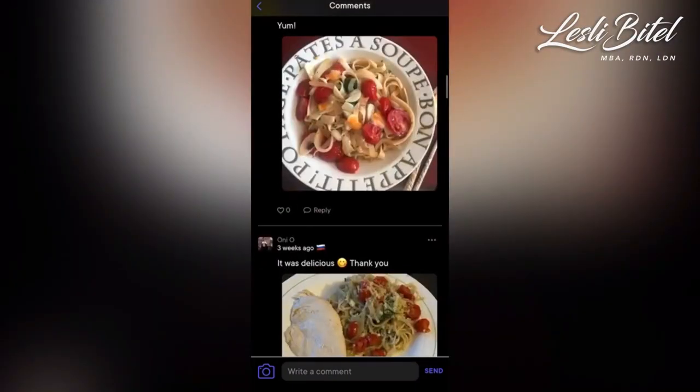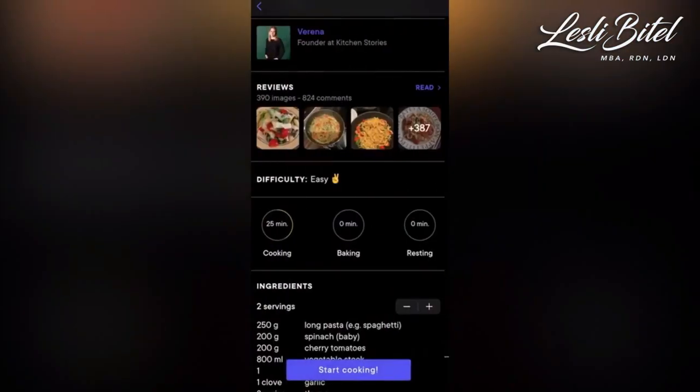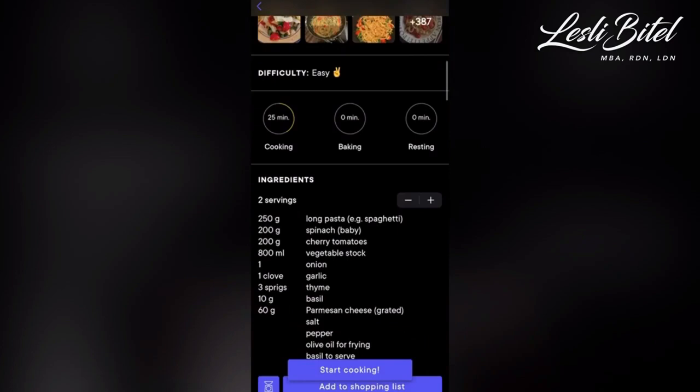Another great app is Kitchen Stories. This app offers a wide variety of recipes and cooking videos and allows you to create meal plans and shopping lists. It also offers a feature to save and organize your favorite recipes.